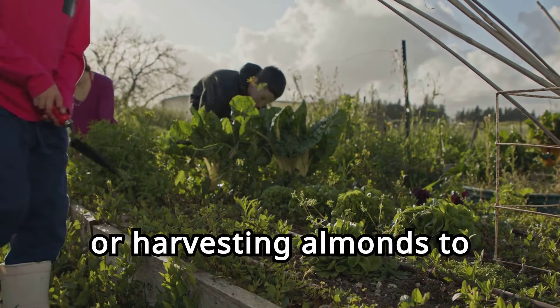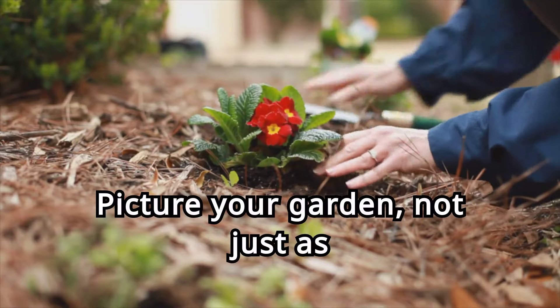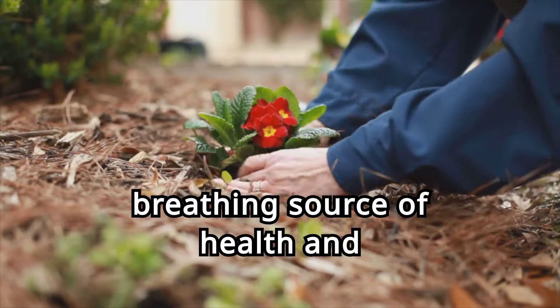Or harvesting almonds to snack on during the day. Picture your garden not just as a collection of plants, but as a living, breathing source of health and happiness.